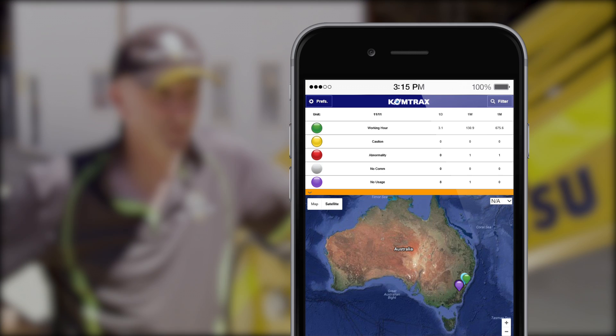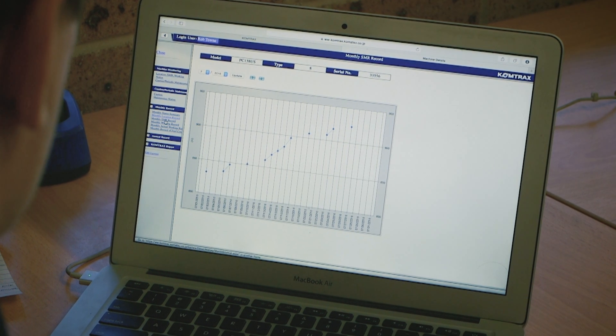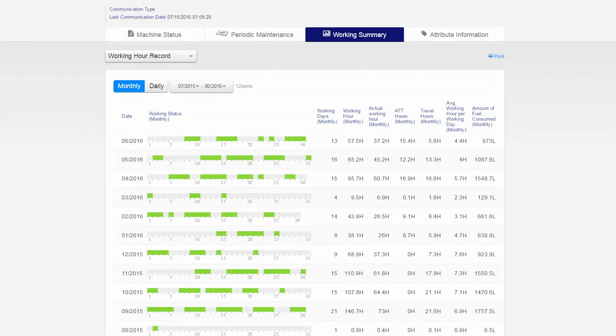I access Comtrax through my mobile phone app and on my office computer. Within a few seconds you can grab the individual unit you're looking for and download a report.